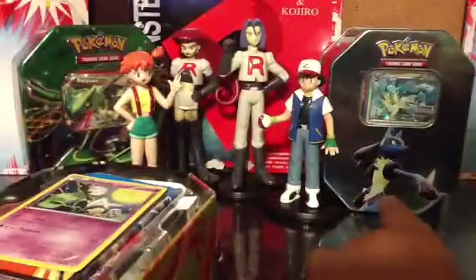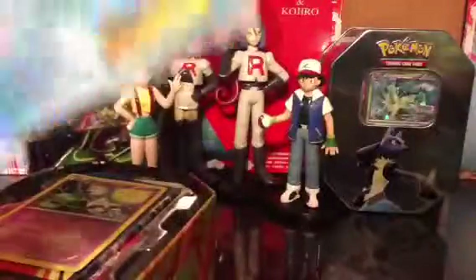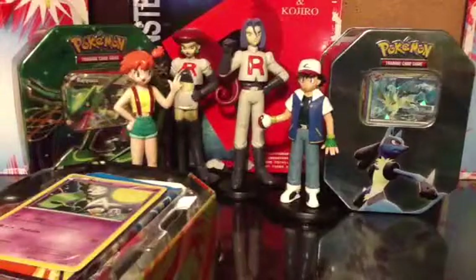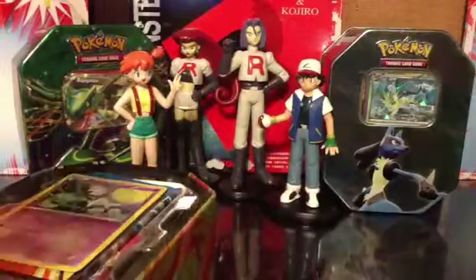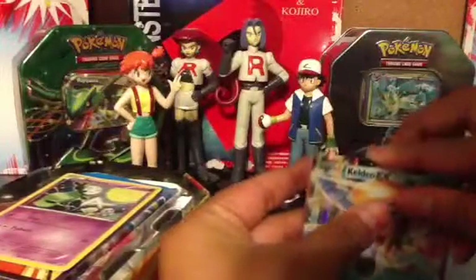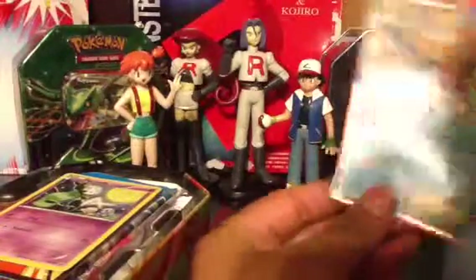Wow, so here's Keldeo EX. I don't like the protection because they always ruin it. Looks like this one's a bit old — it has a little line right there from the printer. Wow. I don't really care though, the card's still the card. I'm not actually a collector, I just like opening them. Well, I kind of am a collector but not a very good one. So it's a promo — it's cool.